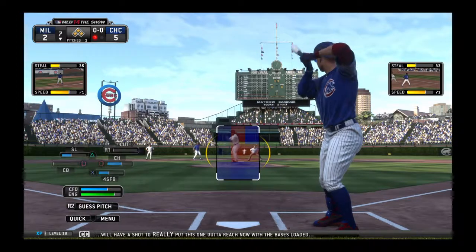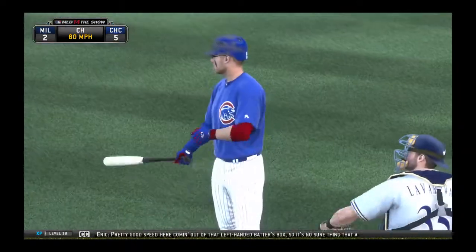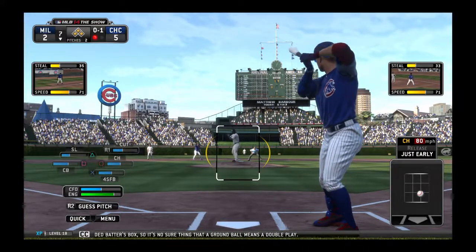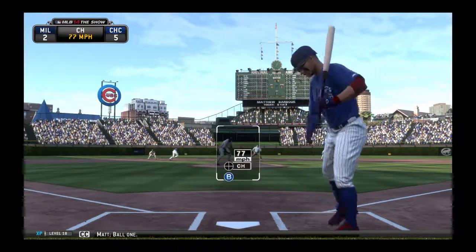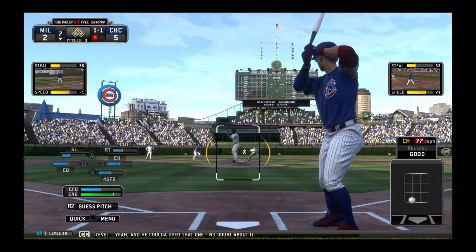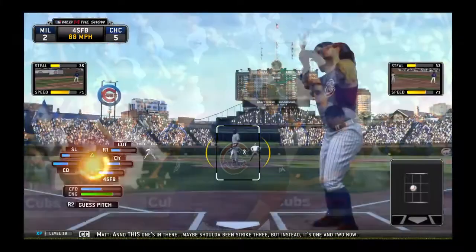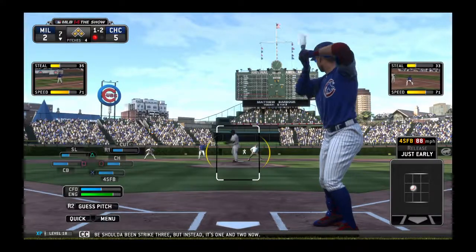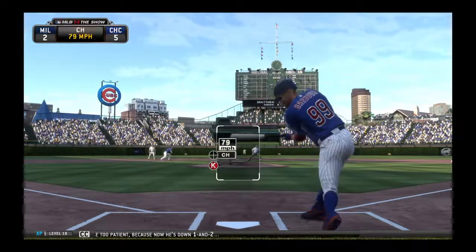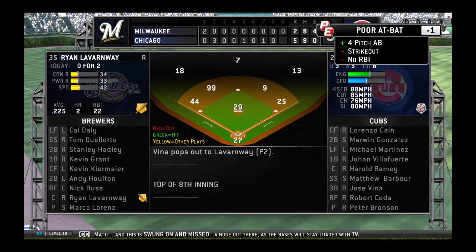Matthew Barber will have a shot to really put this one out of reach now with the bases loaded. In there — 0-1. Pretty good speed coming out of that left-handed batter's box, so it's no sure thing that a ground ball means a double play. Ball one — bad time for the strike zone to go MIA. He could have used that one, no doubt. 1-1 pitch on the way, and this one's in there — maybe should have been strike three, but instead it's one and two. Very patient here to start the at-bat, maybe even a little too patient because now he's down one and two. He's not going to get anything better than that to hit. And this is swung on and missed — a huge out there.